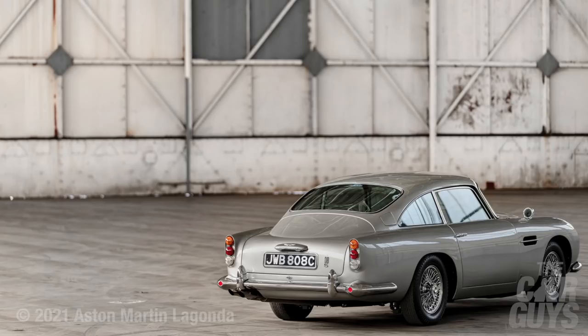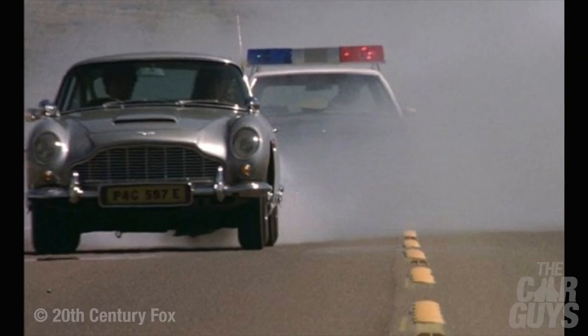More importantly, it also featured in the Cannonball Run. When Sean Connery sadly passed away, the picture that was circulated the most was him leaning up against the DB5 — and that says everything you need to know about this car. It's probably a horror to drive, but we don't care about that. This is Aston Martin to a T.